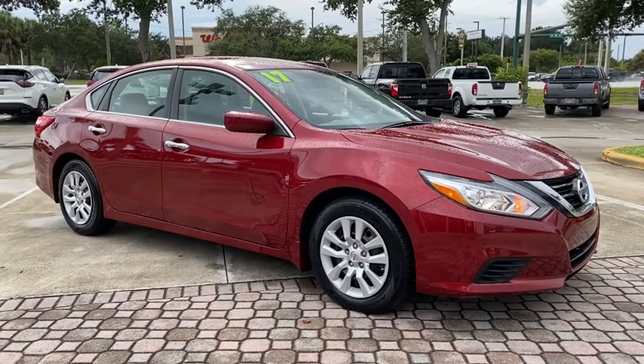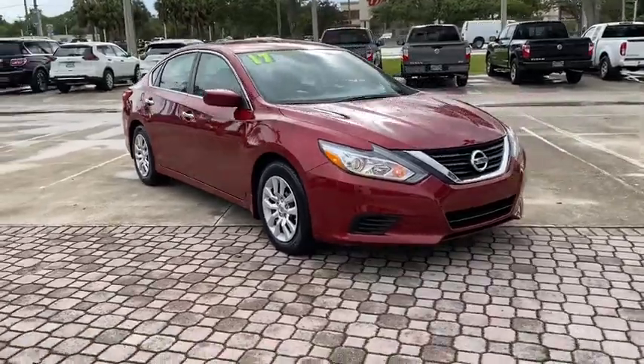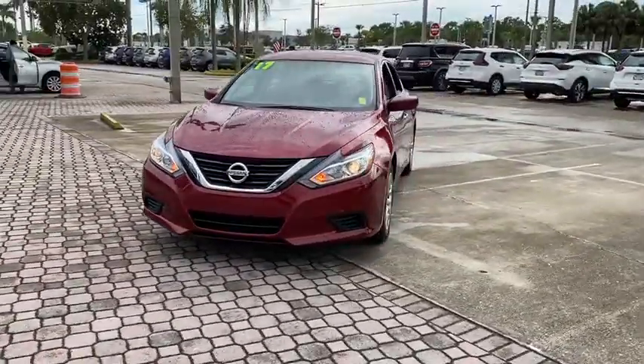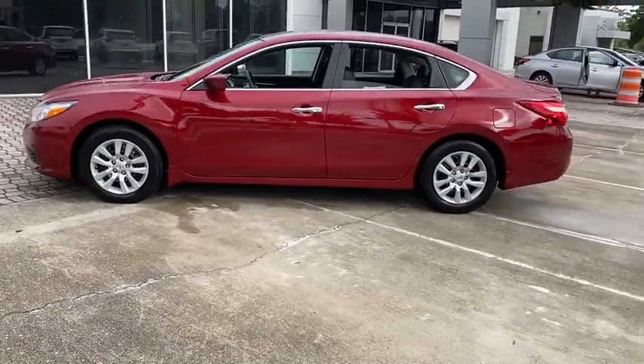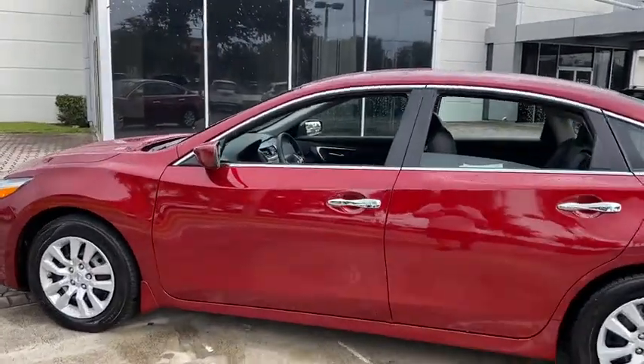Stop by and take a look at the 2017 Nissan Altima. The Nissan Altima offers advanced features to make life easier, and most of the features come standard. Combine that with the powerful engine, six standard airbags, and over 5,000 quality and performance tests, and you'll see the Nissan Altima is made to drive and built to last.